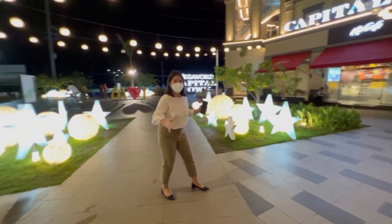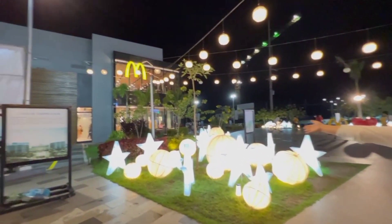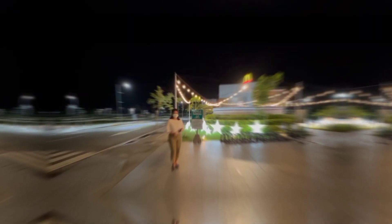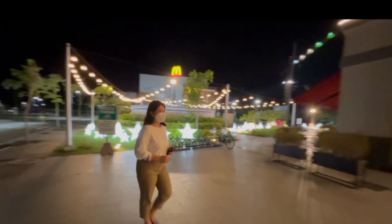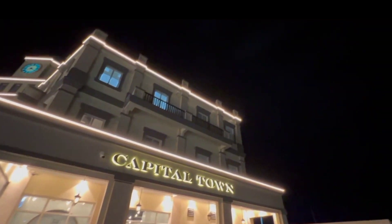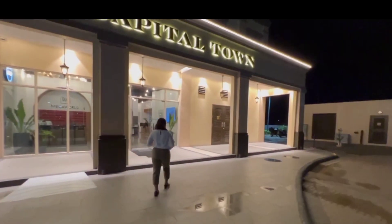And of course, the biggest McDonald's in the Philippines is also here. I'm going to show you our office and give you some information about Megaworld's plan in this area.